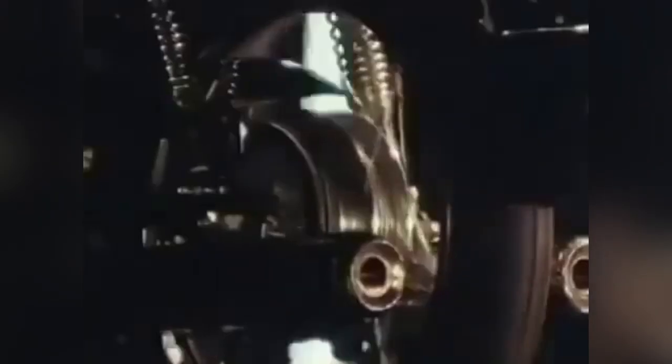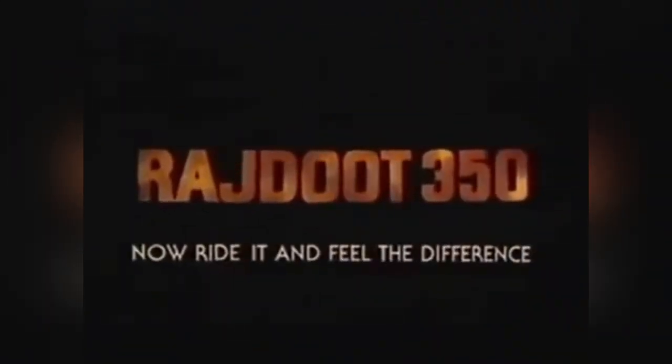The Rajdut 350 came in two variants: the high torque, which produced 30.5 bhp as opposed to the Yamaha RD350's 39 bhp at the crankshaft, and the later low torque, which had a further detuned engine resulting in only 27 bhp output but better fuel economy. As time went on, production of the Rajdut 350 became almost entirely sourced in India, with minimal reliance on Japanese parts. In 1990, manufacturing of this motorcycle came to an end as sales plummeted due to the Indian market's increasing focus on fuel economy.